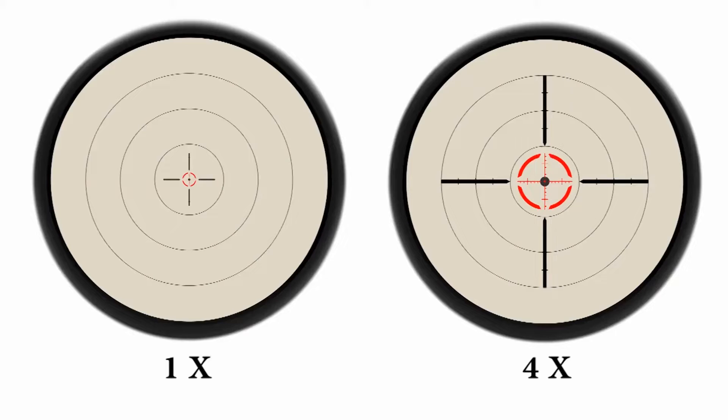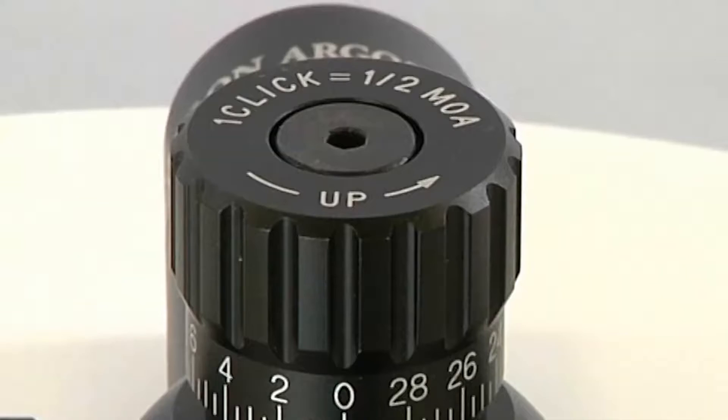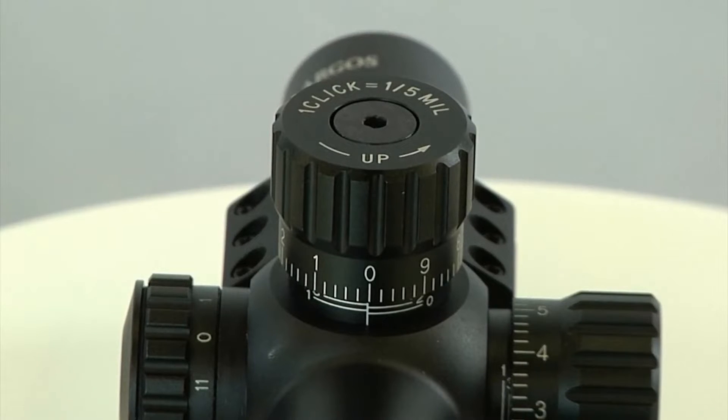This allows you to use the reticle essentially like a red dot at 1 power, while having finer reticle details to hold over your target at 4 power. The scope offers both MOA and MIL reticles. For MOA, it has a 0.5 MOA click value and 25 MOA travel range per rotation. For MIL, it has a 0.2 mil click value and 10 mil travel range per rotation.